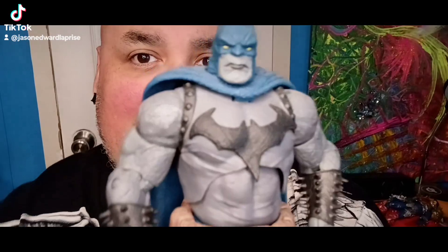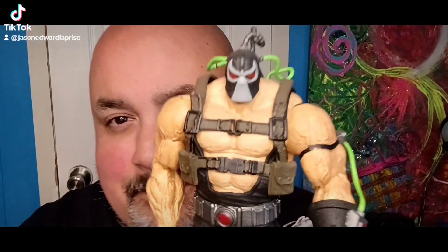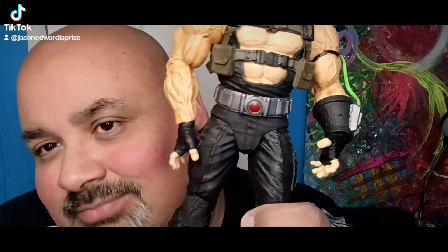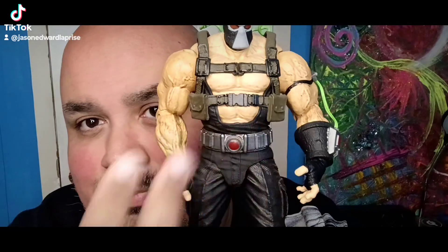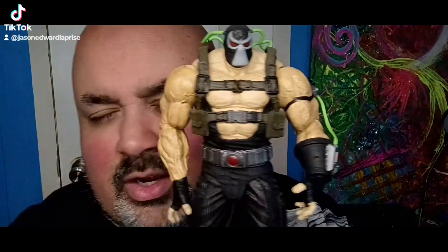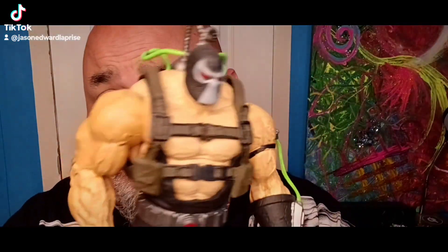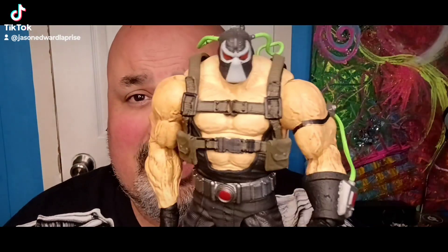Speaking of Bane, probably one of McFarlane's best releases — we have mega big Bane right there. The detail is immaculate. Of course I can always gripe and say McFarlane forgot to add a paint app here or there, but I kind of like it as is and accept it for what it is. I've seen so many people customize this Bane but I just like him as is — not even gonna bother touching this guy.